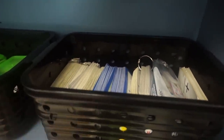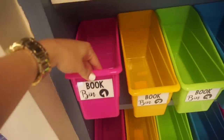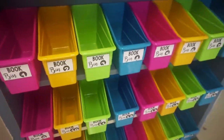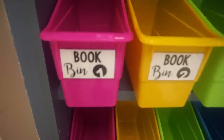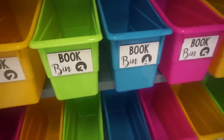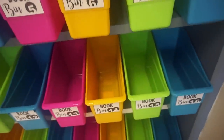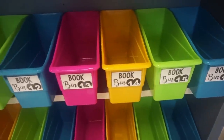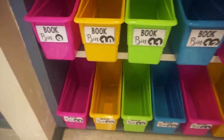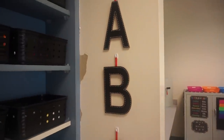Down below those I have all of my student book bins. These containers came from Really Good Stuff — I highly recommend them, they're very sturdy and I love all the bright colors. These labels are also in my TPT store. I just label the book bins by number rather than name so I don't have to redo them every year. My students store all of the books they get from either the media center or my classroom library right in their book bin. And over here on the wall are just the ABC letters from Target.